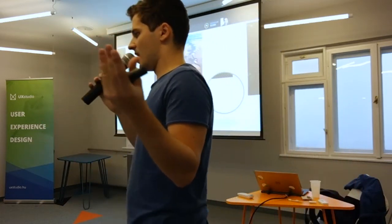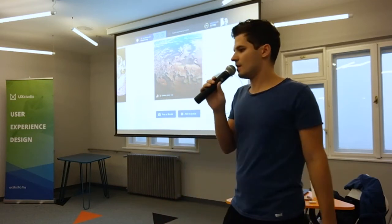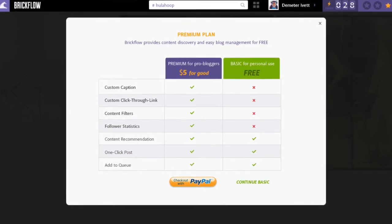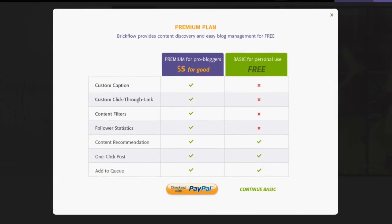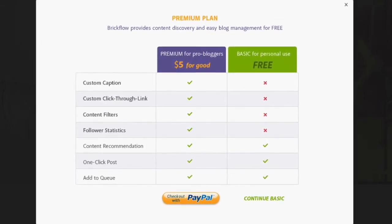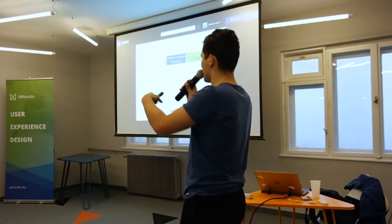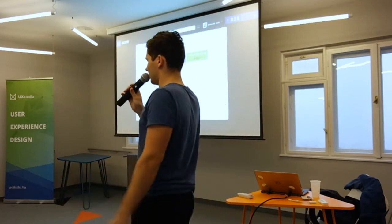It was really just an icon and it took about half an hour to implement. We measured the clicks and it was quite successful. But instead of starting to code the feature, we changed the pop-up — now it shows a premium plan, and the first feature in the premium plan is 'custom caption.' If you click on the PayPal button you get another pop-up saying it's not really working yet, but this way we can measure how many people would actually pay for this function. This trick is called fake door testing.